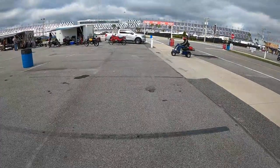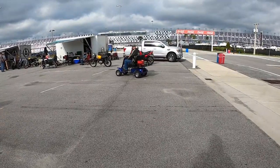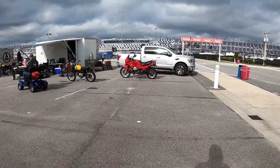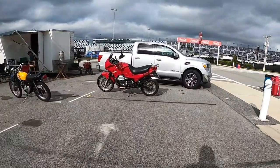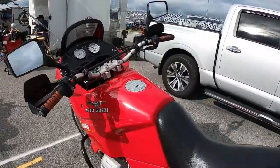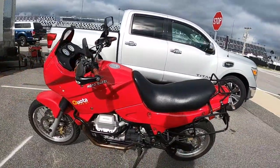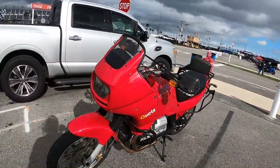Speaking of Ossa, rhymes with Quota — Moto Guzzi Quota. This was their first attempt at an adventure bike. Twenty thousand miles. No price.